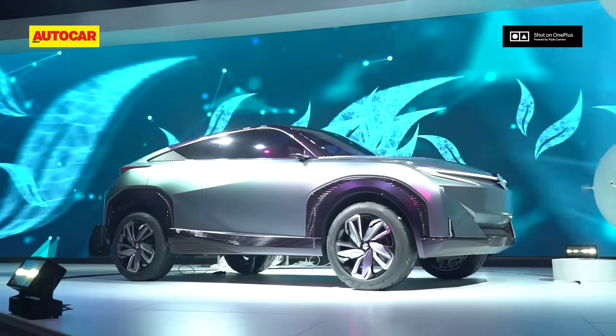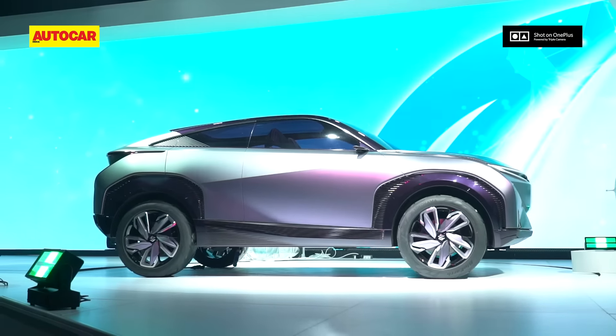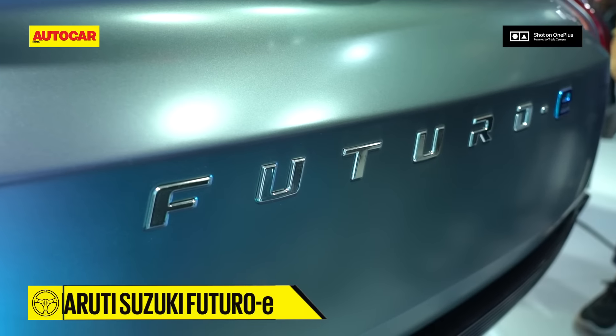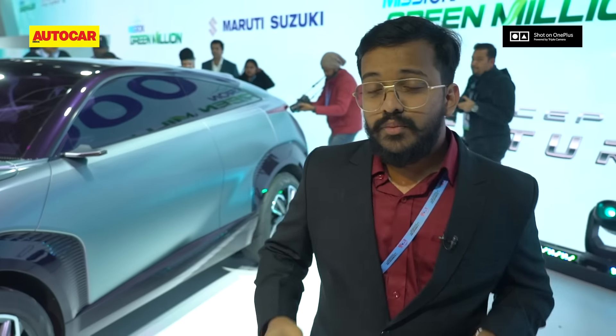At the back, the taillights are linked by an LED light bar that spans the full width of the SUV. It's a really cool looking concept, and it could also bring back the 1.5 litre diesel. It will also be ready for hybrid and full electric powertrains.